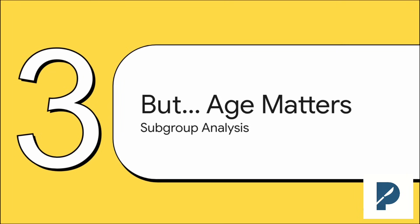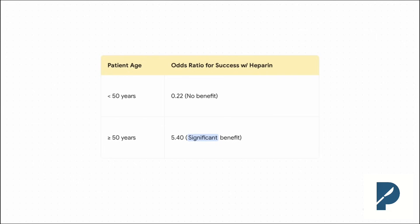The real practice-changing pearl — the thing you really need to know from this study — wasn't in that main result. It was actually buried in the subgroup analysis. The researchers broke down the results by patient age, and what they found totally changes the game for post-op heparin. For patients younger than 50, the odds ratio for success with heparin was 0.22 — meaning heparin wasn't helping them at all. But for patients 50 or older, the odds ratio shot up to 5.40. Giving heparin increased the odds of a successful replant by more than 5 times in this older group. That's a massive, clinically meaningful effect.